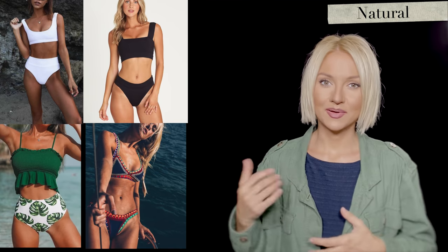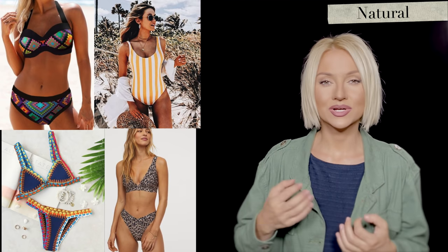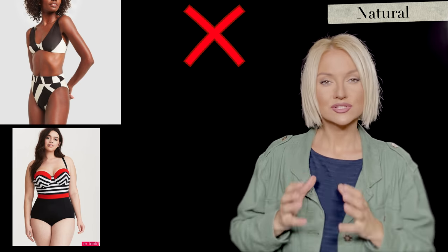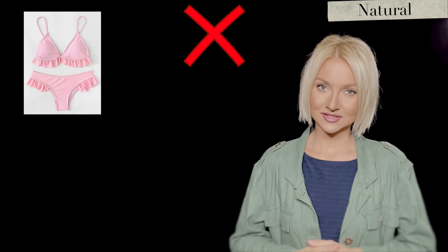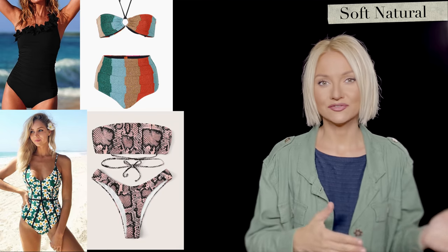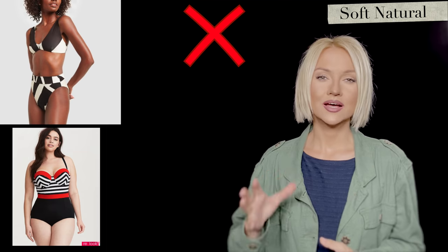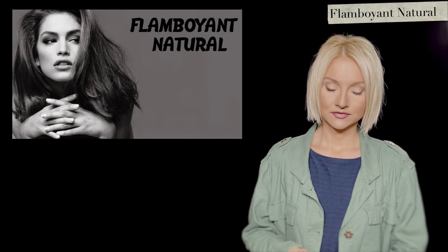Natural looks best in very simple swimsuits, also with different colors and patterns — animal prints, stripes. It can be knitted, have some beads, boho additions, flowers, or interesting color combinations. They don't look as good with severe geometry or sharp geometric patterns, many ruffles, very rounded shapes, or pastel colors. Soft Natural is pretty much the same but slightly softer — they look better in softer rounded shapes and might look good with a high-waisted bottom, something retro or 50s style. Not too much color contrast and not too sharp in shape.